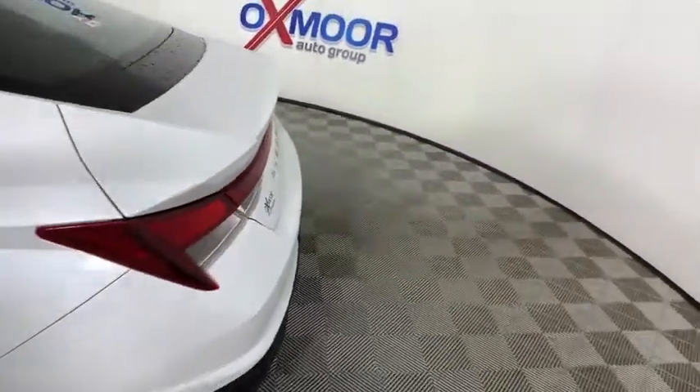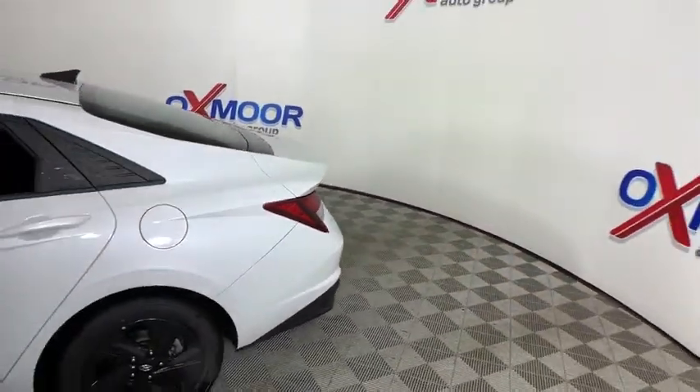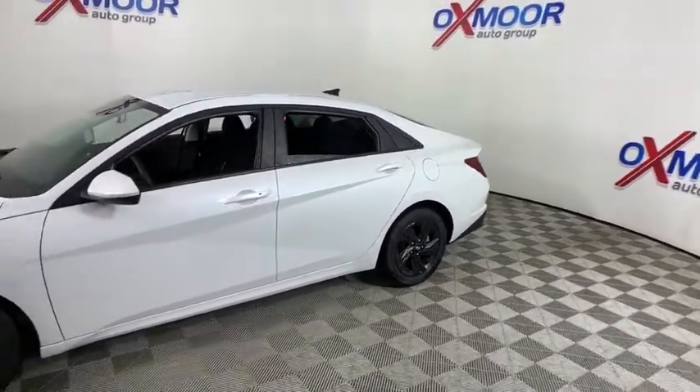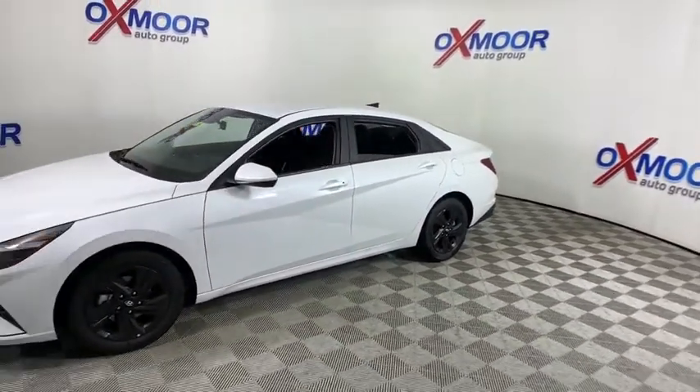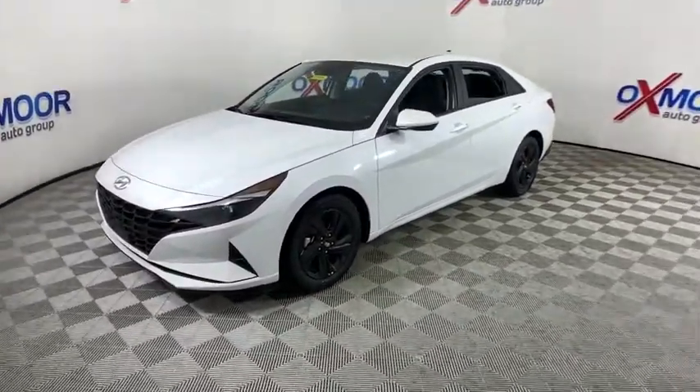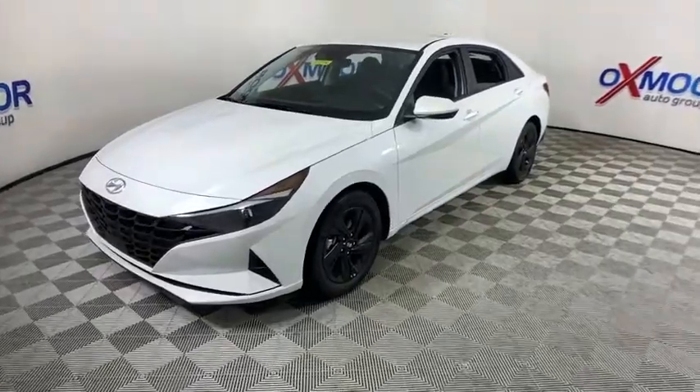We are pleased to show you the 2021 Hyundai Elantra. The Elantra boasts the most interior room in its class and gets an exceptional 35 mpg. With its luxurious standard features, the Elantra is an easy choice. Here are some of this vehicle's great options.